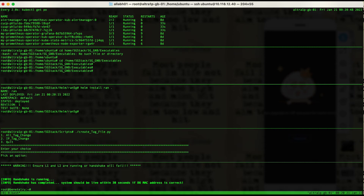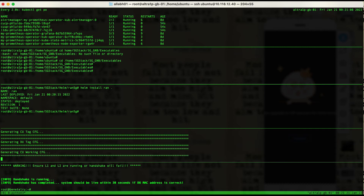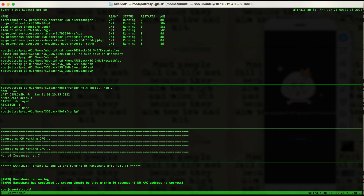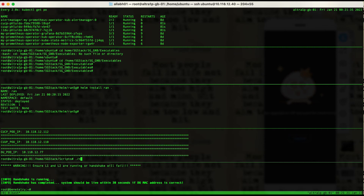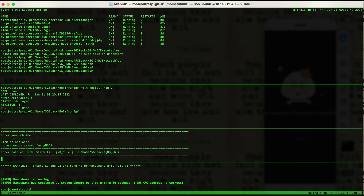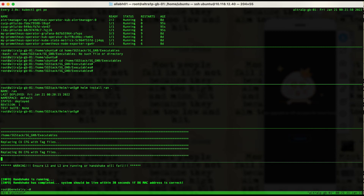The next stage is to configure the system. We start by configuring the basic parameters for the CU/DU and PHY to run properly. We then connect the L1 to the DU pod by supplying the correct DU IP, and now start the connection with the NGC core.